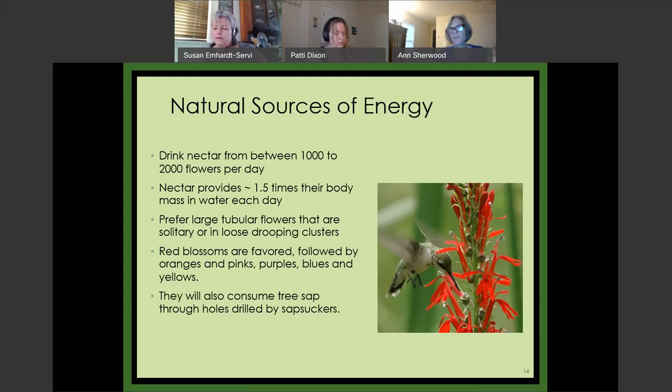They drink nectar from between 1,000 and 2,000 flowers a day — that doesn't mean going around the neighborhood, they go back to the same flower over and over. They learn very quickly how fast a flower fills up after they drink from it. In captivity experiments using artificial flowers that filled at 10, 20, or 30 minutes, it took the birds less than a day and a half to figure out which ones filled fastest and to preferentially visit those.